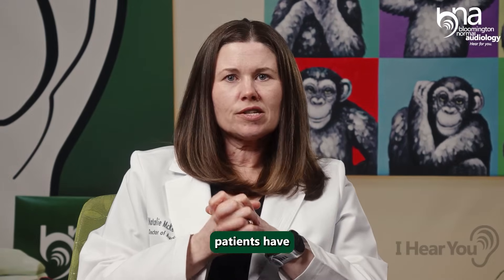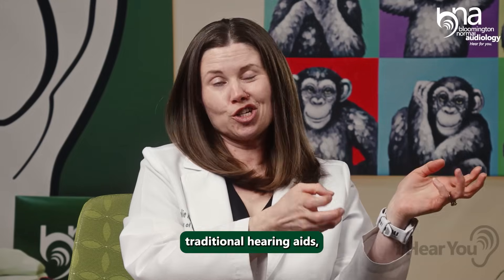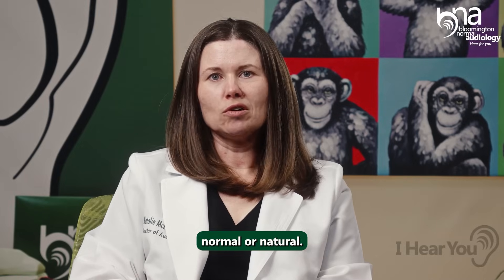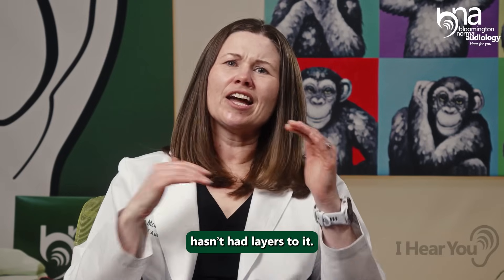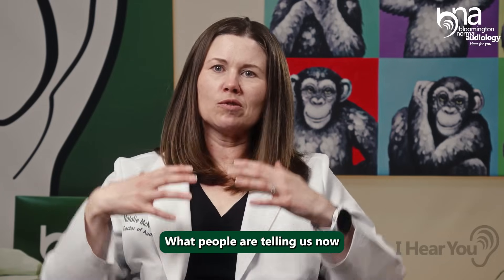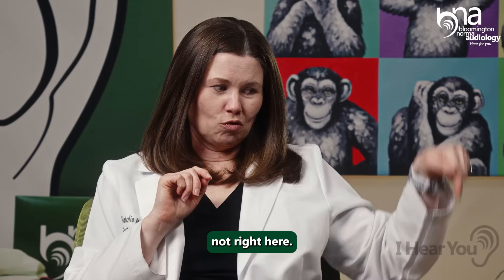The way that our patients have explained the difference in their experiences — having worn traditional hearing aids and switched to deep neural networks — they say that the sound seems more normal or natural. In the past, noise hasn't had layers to it; they walk into a noisy room and it just surrounds them. What people are telling us now is they feel like there's a spatial arrangement to that noise — they hear something and realize it's over there, not right here.